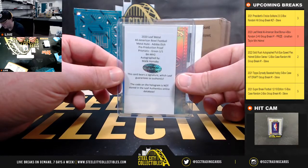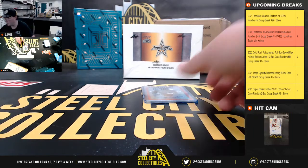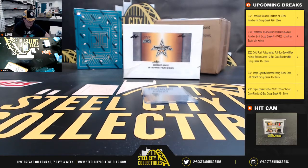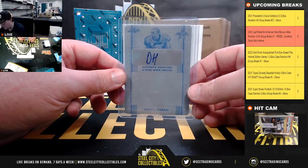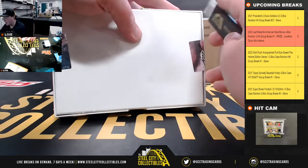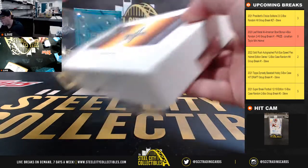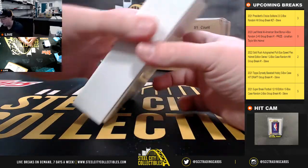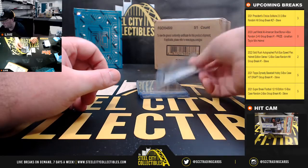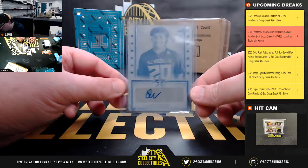Malik Hornsby. Javon Baker. Probably could have expanded the number of boxes we made. Got Josh Downs. Derek Wingo.